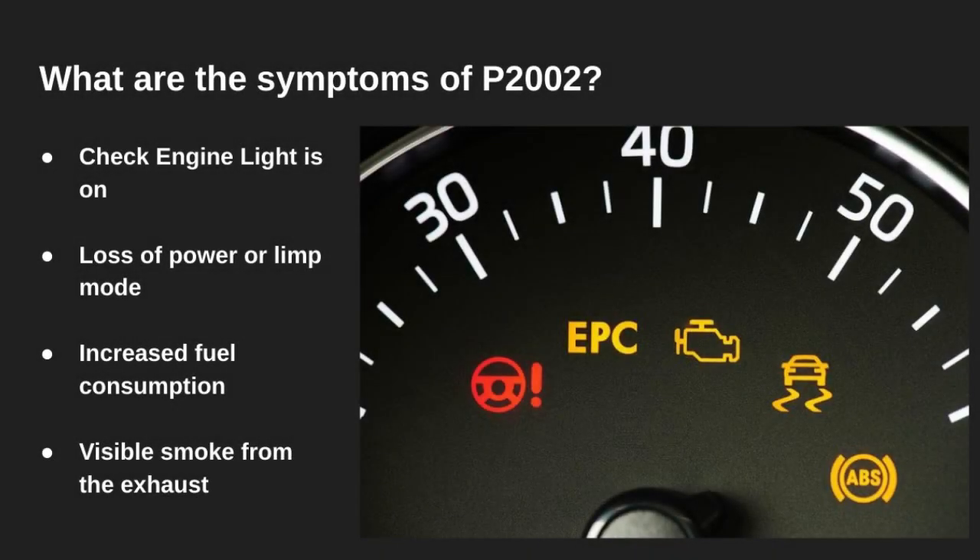Now let's talk symptoms. You'll usually see a check engine light, and you might notice reduced engine power or the vehicle going into limp mode. You may also see black smoke from the exhaust or experience lower fuel economy due to increased back pressure in the system.